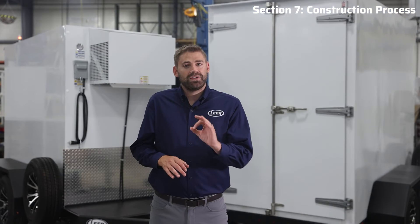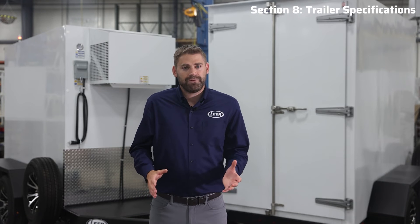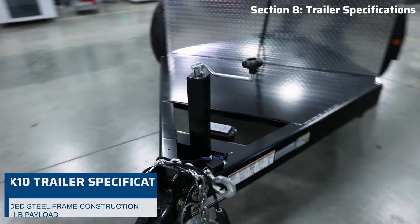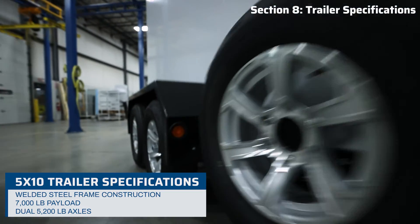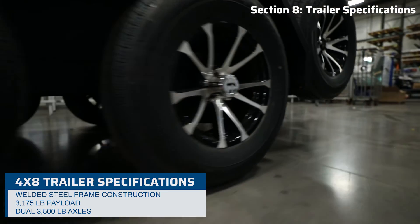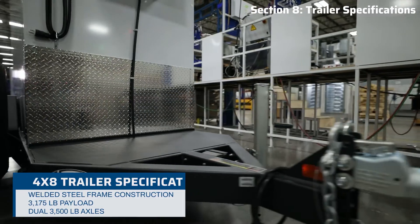The trailer itself is built to endure the challenges of over-the-road travel. With heavy-duty welded steel frame construction, the 5x10 can handle a substantial payload of 7,000 pounds and has dual 5,200-pound axles, while the 4x8 can handle a payload of 3,175 pounds and has dual 3,500-pound axles. It is important to note that an undersized trailer can pose safety risks, require frequent repairs, and ultimately reduce the lifespan of your entire unit.